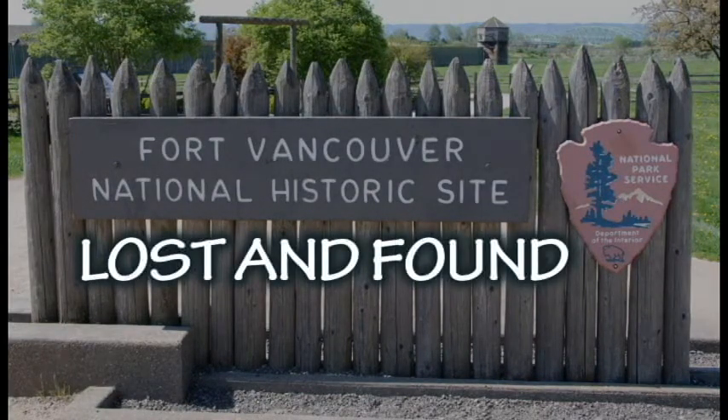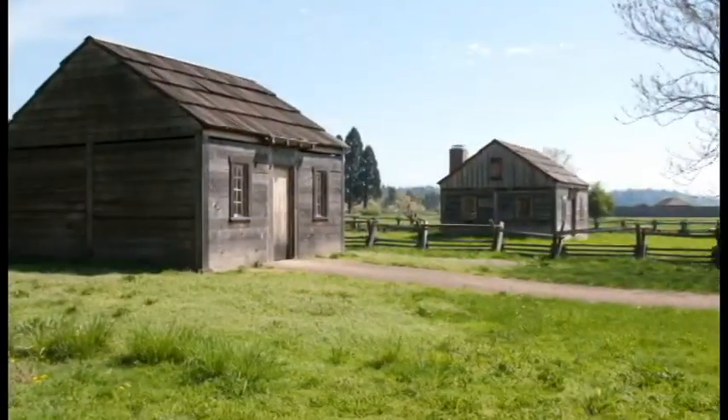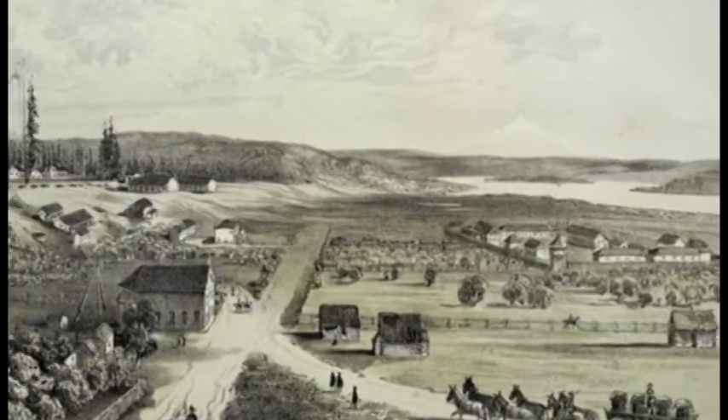Welcome to Fort Vancouver's Lost and Found. With Lost and Found, we hope you learn more about life in the village by seeing and hearing the stories of some of the artifacts that have been unearthed by Fort Vancouver's expert team of archaeologists. Let's take a look at some of the artifacts and see what they tell us about the lives of the people who lived there.